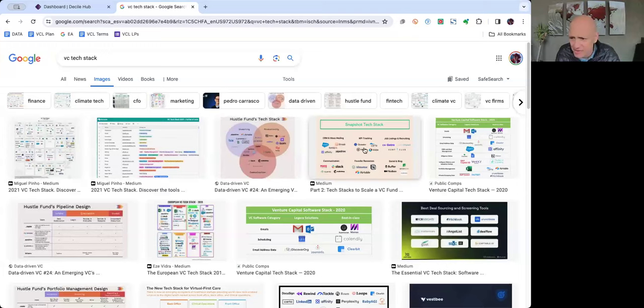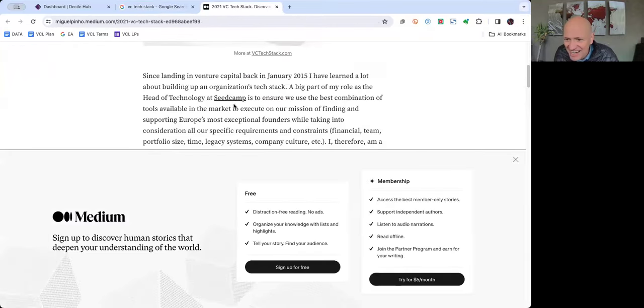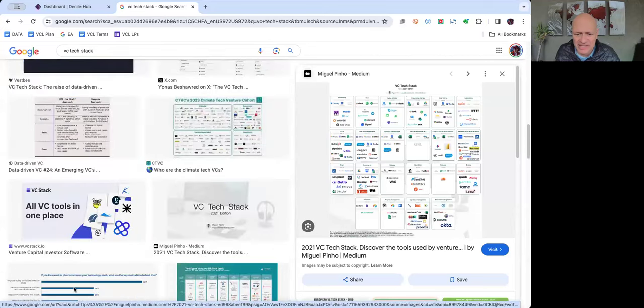If you're not in the venture capital world, you can literally look up 'VC tech stack.' If you go to the images, you get diagrams like this — the 2021 VC tech stack has 22 categories of tech with dozens of things in it. There are lots of different diagrams. It's an absolute mess.